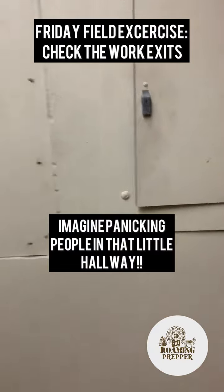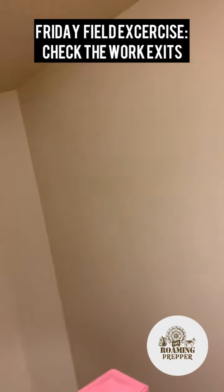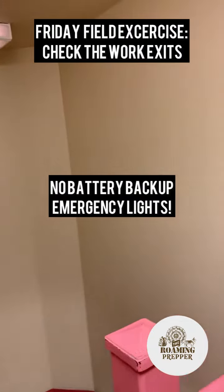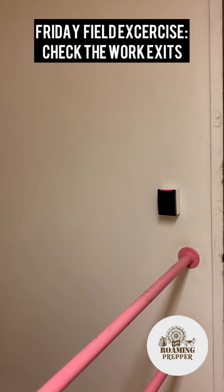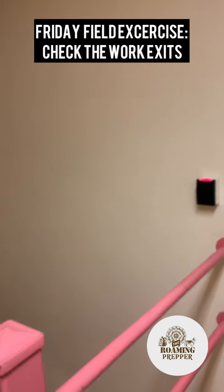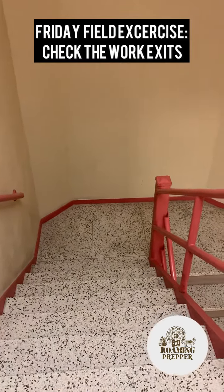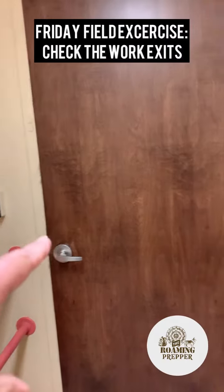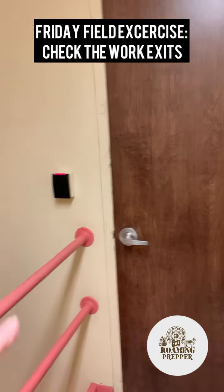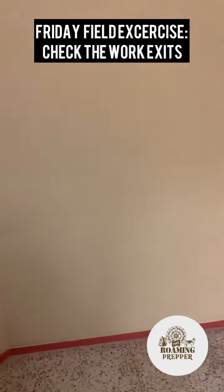Think about that for a second. If there's a power outage, you could very quickly be in a bind if you go the wrong way — and that was just me being a screwball. Imagine if you were by yourself and there was a crowd of people right behind you getting away from an active shooter, a fire, or some other emergency. You don't want to be crowded up in there breathing in smoke. Also notice: there are no bug lights — those battery-powered lights that say 'exit.'